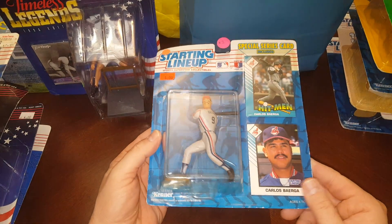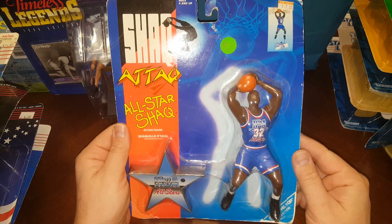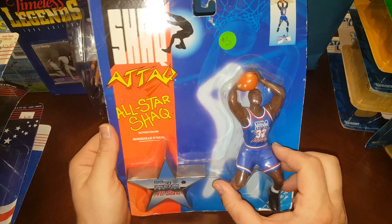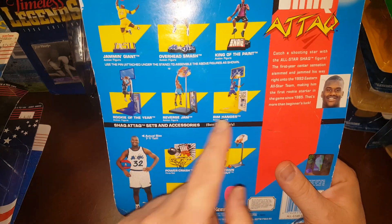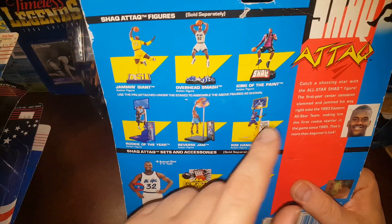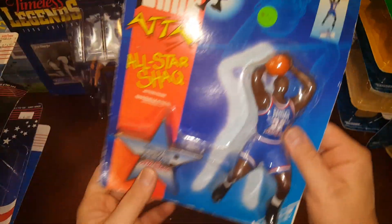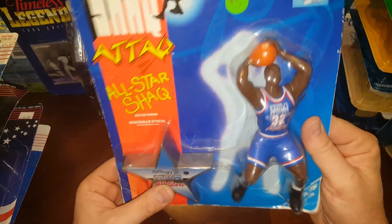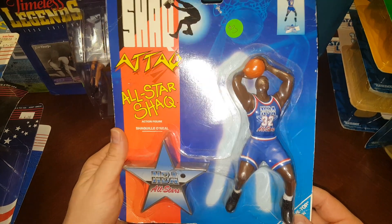And another Carlos Baerga — that's a third one of those. Oh, this is pretty neat — remember these? The Shaq Attacks! These came out in 93. They had a bunch of different versions: breaking the backboard, street jam, reverse jam, Rookie of the Year figure, King of the Paint, Overhead Smash, Jamming Giant, Downtown Shootout. This one's the All-Star Shaq — pretty cool. Not worth a ton, but I'll totally take it out of the package and display it.